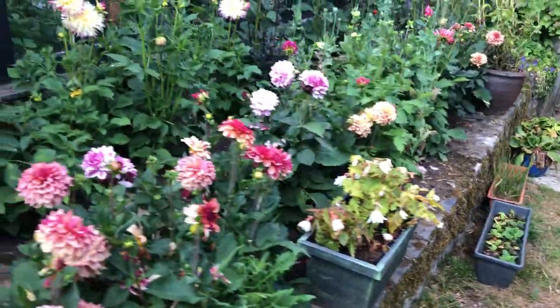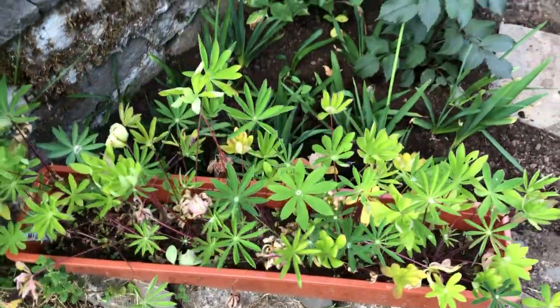I still have things to plant out. I have lupins to plant out — seedlings — but they're all looking good. I want to plant out all of those.